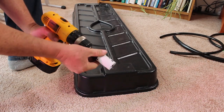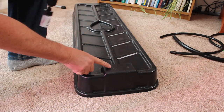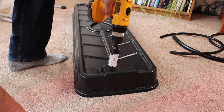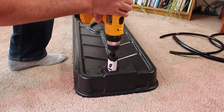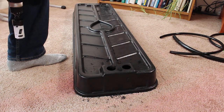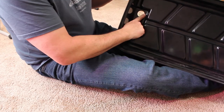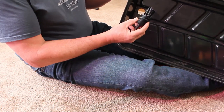I have an inch and three-eighths hole saw with a pilot. I'm going to put the pilot into these divots and drill two holes through here. Done. I took a knife and cleaned up the inside edges of the two holes. I'll show you some close-ups later.